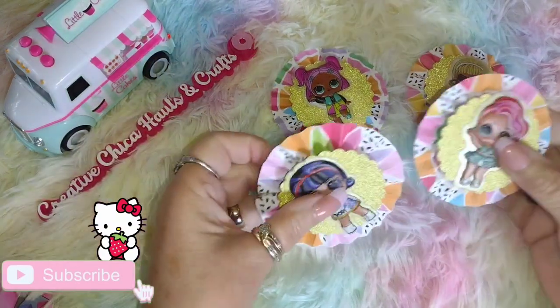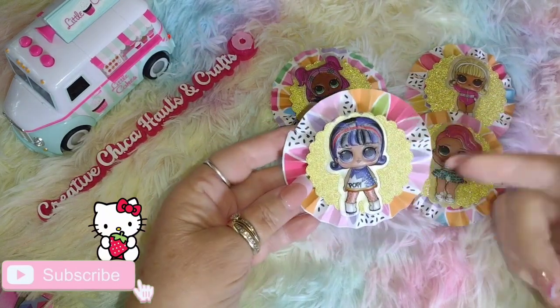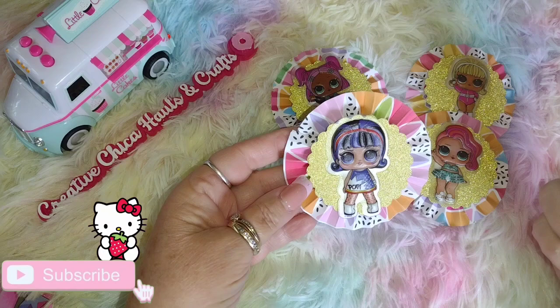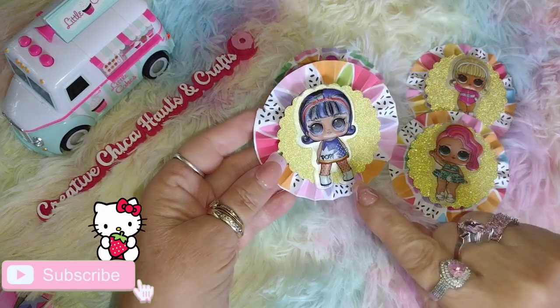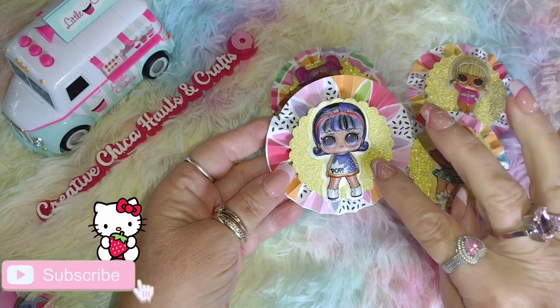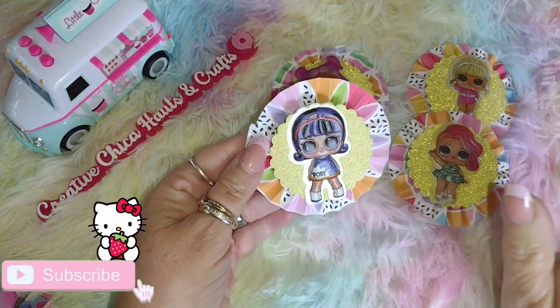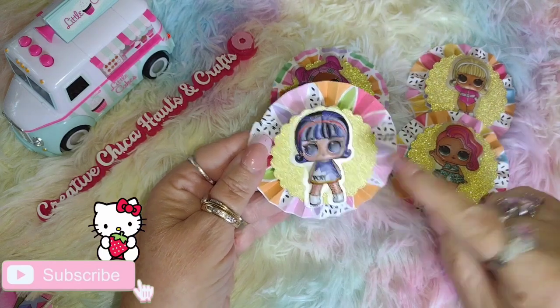I decided to use the LOL Girls on here. I did the little rosette and then I punched the gold out with one of my punchers, and then I had these stickers from Dollar Tree. Dollar Tree still sells these, and if I see them again I'm going to buy some more — I think it turned out adorable.